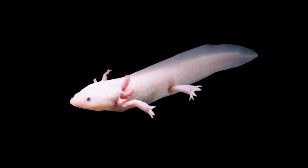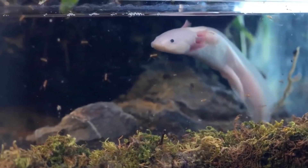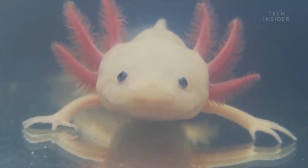The axolotl's signature superpower is regeneration. They can regrow entire limbs, spinal cord segments, heart tissue, and even parts of their brain and eyes. Scientists marvel at their genome, which is 10 times larger than ours — the biggest ever sequenced in an animal — unlocking clues for regenerative medicine.